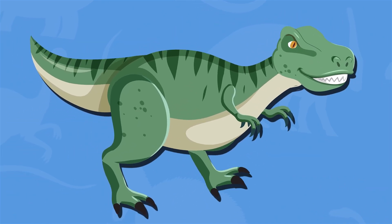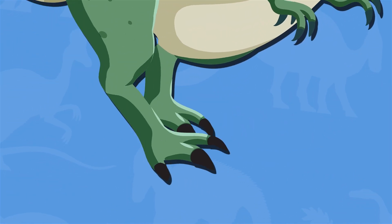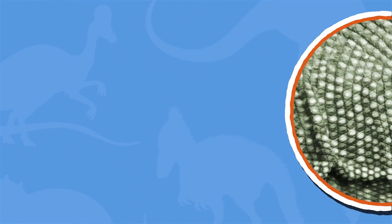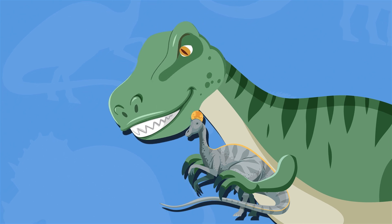Its legs were long and muscular, with three-toed feet that ended in sharp claws. Its body was covered in rough, scaly skin, and it had two small arms with sharp claws, which were probably not used for hunting, but may have been used for grasping or holding onto prey.